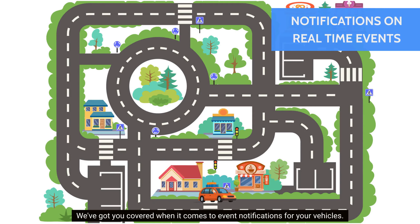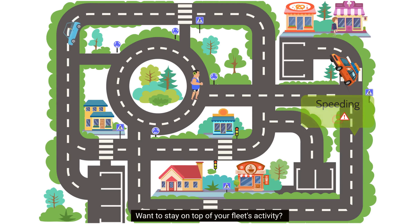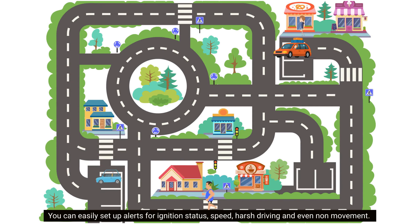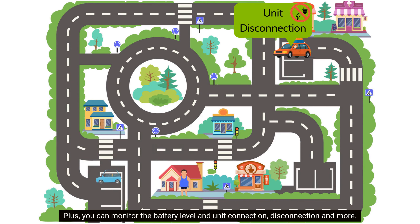We've got you covered when it comes to event notifications for your vehicles. Want to stay on top of your fleet's activity? You can easily set up alerts for ignition status, speed, harsh driving, and even non-movement. Plus, you can monitor the battery level and unit connection, disconnection, and more.